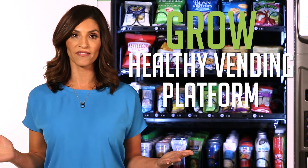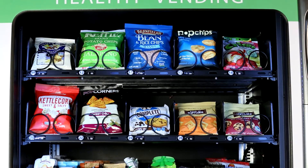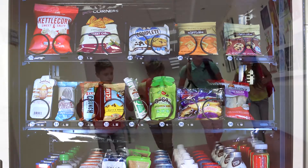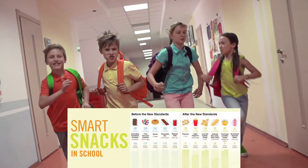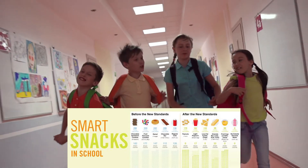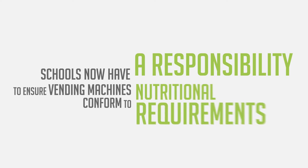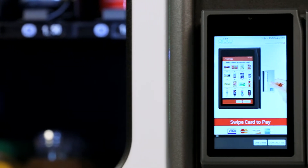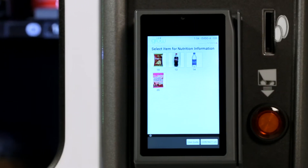Introducing the Grow Healthy Vending Platform. Having a healthy vending program in your location has a long list of benefits. Grow has been at the forefront of the Smart Snacks school program which went into effect in July of 2014. Schools now have the responsibility to ensure their vending machines conform to very specific nutritional requirements, and Grow machines can both exceed all federal mandates and generate revenue for your school.